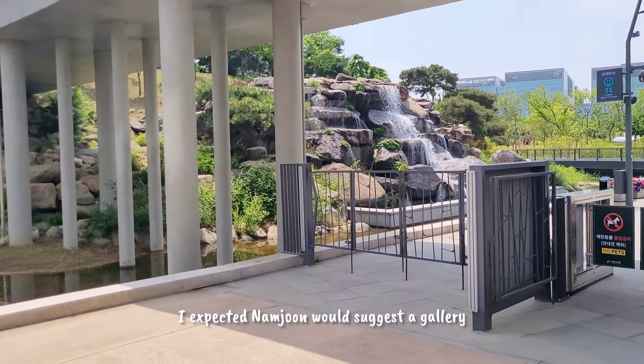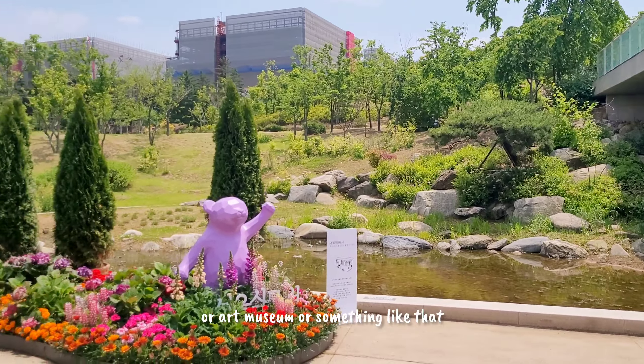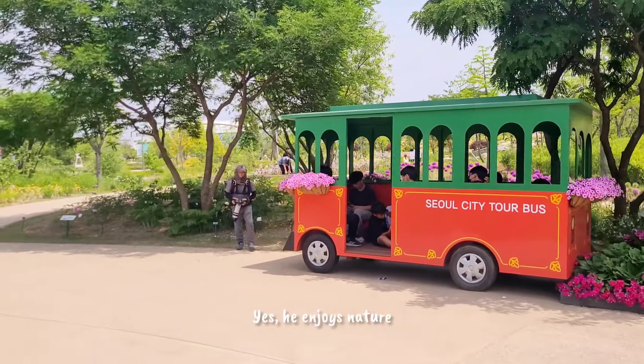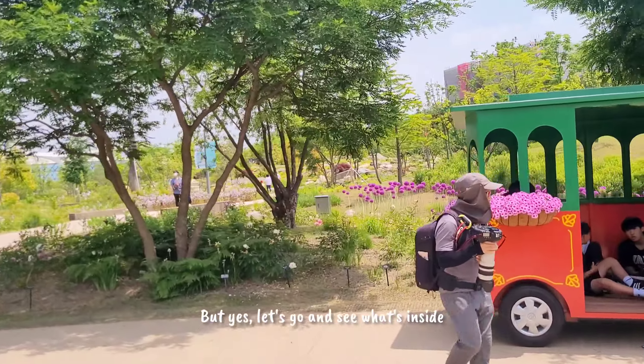I expected Namjoon would suggest a gallery or art museum, something like that. But yeah, let's see why he suggested this place. He does enjoy nature, so let's go and see what's inside.